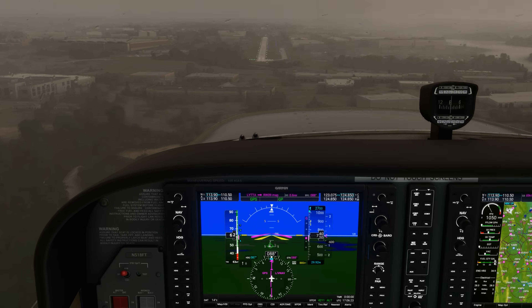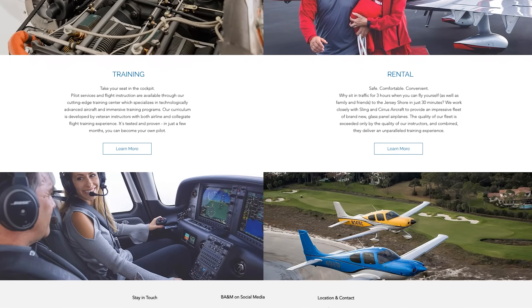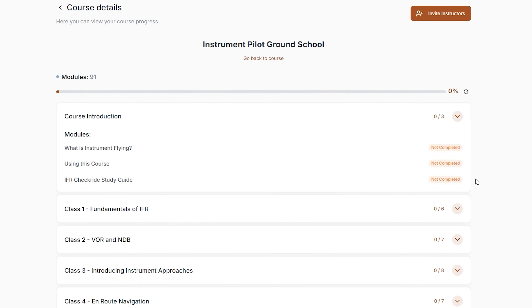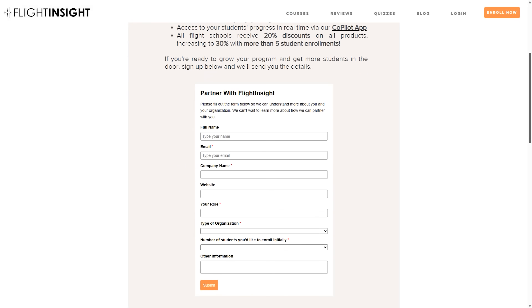Getting into the details is what training with schools like Brandywine is all about, which is why they're a Flight Insight training partner. Their students take advantage of Flight Insight ground school subscriptions to supplement training both on the ground and in the air, and their instructors can track student progress in real time using the instructor portal. Check out their school at the link in the description. If your flight school or university wants to partner with Flight Insight for training, reach out via the website or email today.